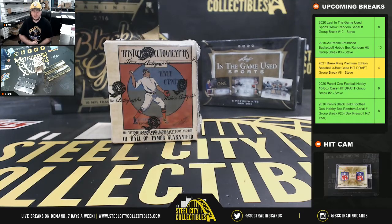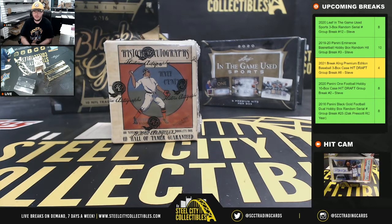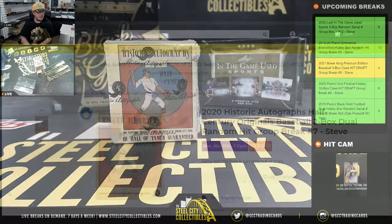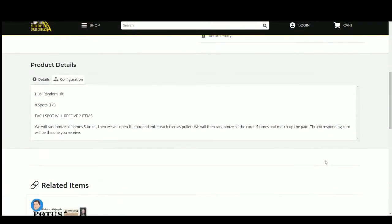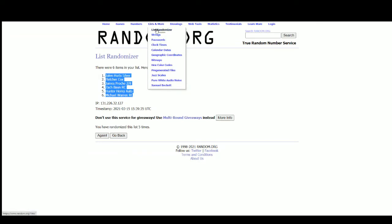Our next break is our 2020 Historic Autographs Half-Century Originals Baseball Dual Box, Dual Random Hit Group Break Number 7. We're going to jump over here to 8 spots, randomize those spots 5 times, then open up the boxes and list the cards as they're pulled. Then we'll randomize that list 5 times and pair up the 2 lists so that every customer receives 2 hits in the break. Let's go to random.org.